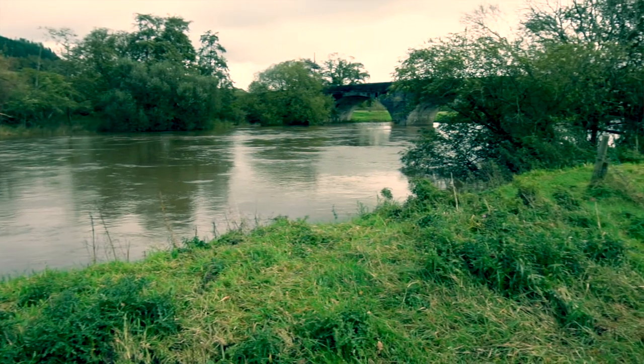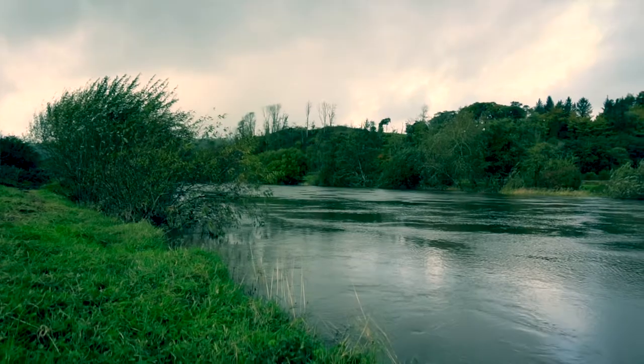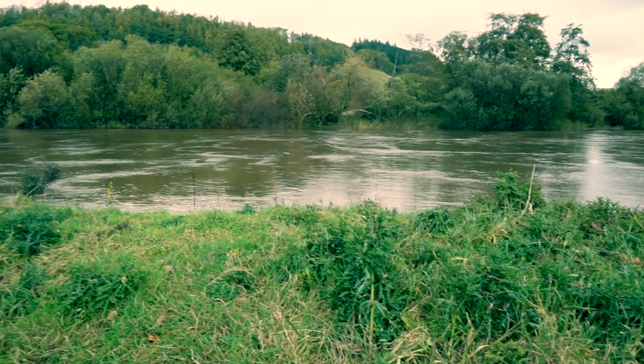The River Usk, the Afon Tawe, the Afon Towy, and the Afon Llwchwr. The overall aim of the project is to restore these rivers and protect their special features, which includes fish species such as sea, river and brook lamprey, shad, Atlantic salmon, and bullhead. We're also looking at protecting special water pearl mussels, otters, and some special plant species such as water crowfoot which we find in the rivers.